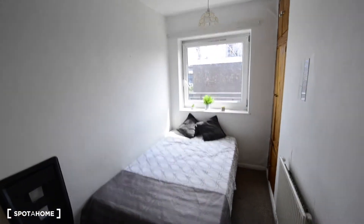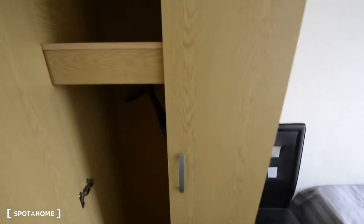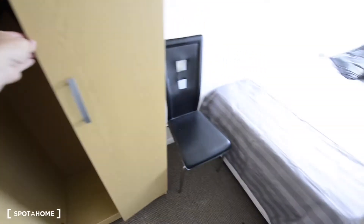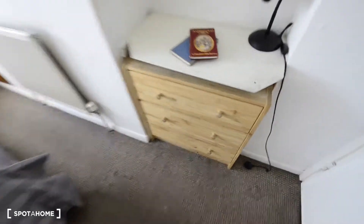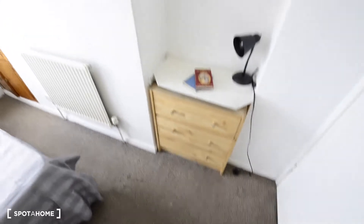Today I'm showing you room number four, one of the small rooms in the apartment. Here we have the wardrobe, and on the other side a chest of drawers, and here are some hooks for your coats.